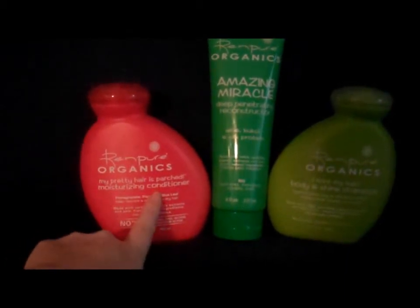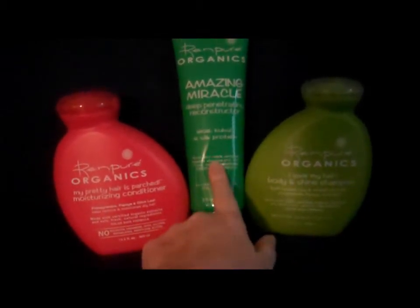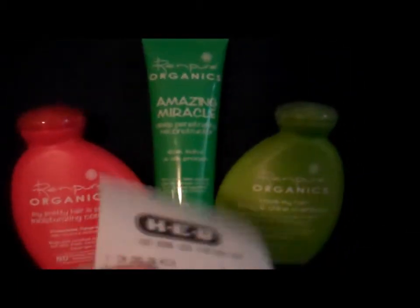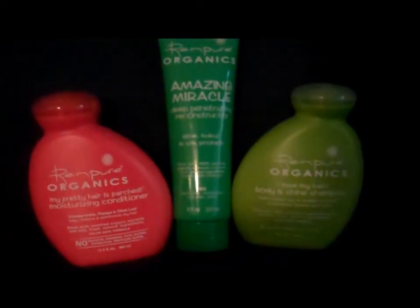This one is a moisturizing conditioner, this is shampoo, and this is a deep penetrating reconstructor. Haven't used them yet — I will let you know what they're like when I start using them. Here's my receipt from HEB, and right there you can see: Rin Pure Organics, they were $5.74 each. Most of the time this stuff is $15 or $20.